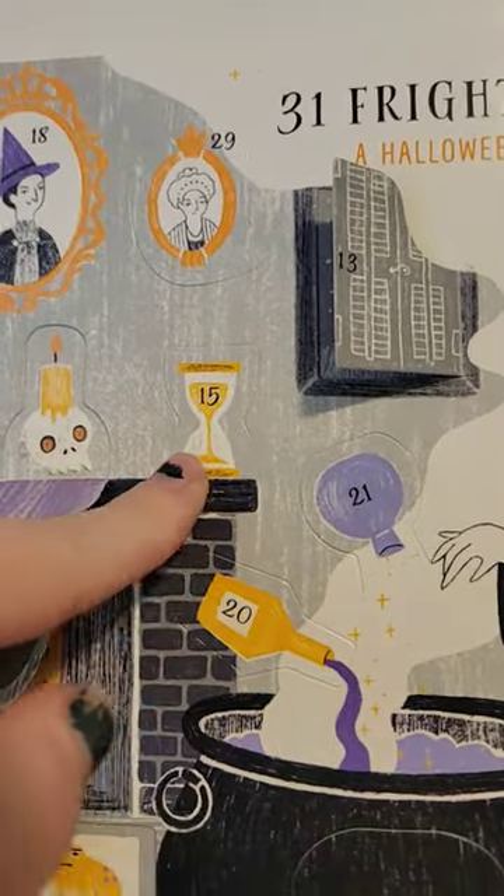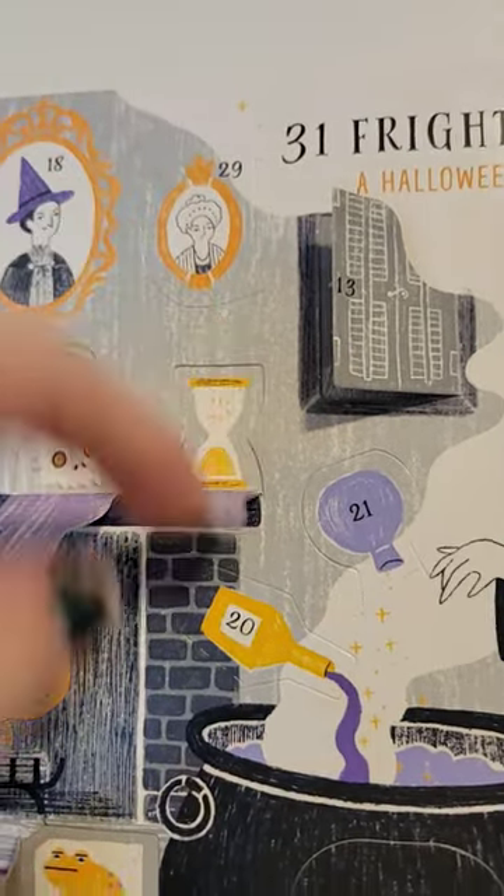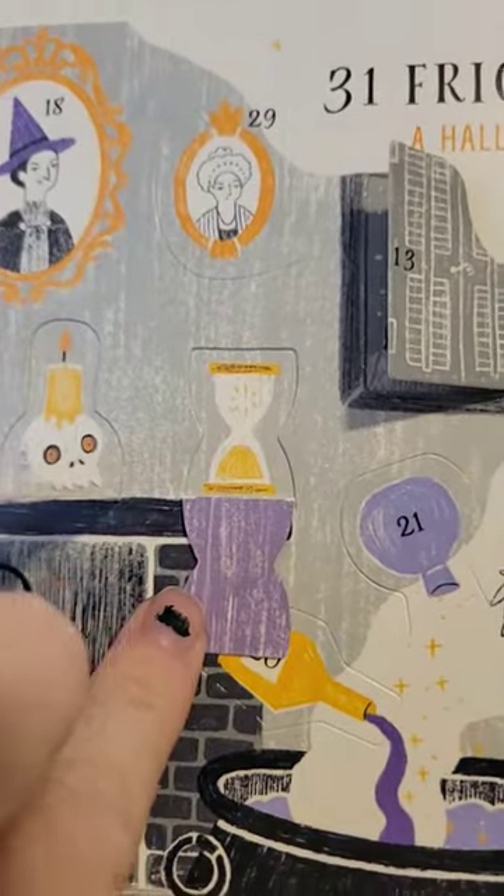Next is 15. Let's go ahead and open that. These things are like impossible to open. Okay, there we go — alright, 15. Oh, the hourglass but upside down. Very nice.